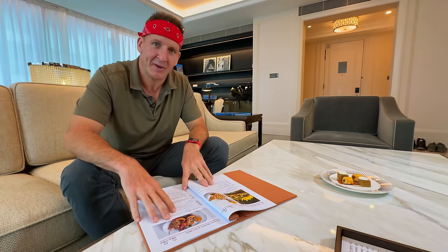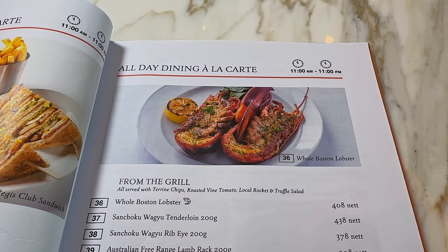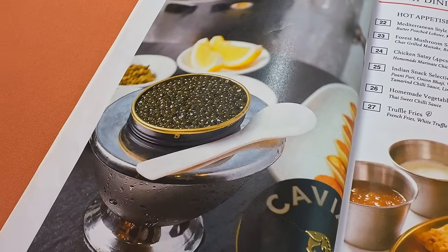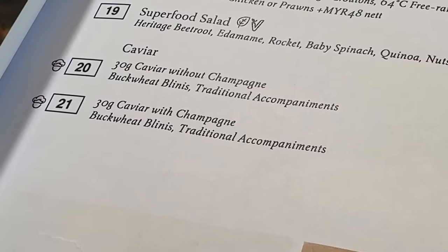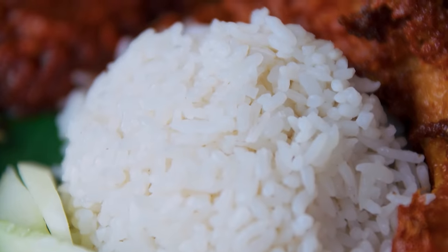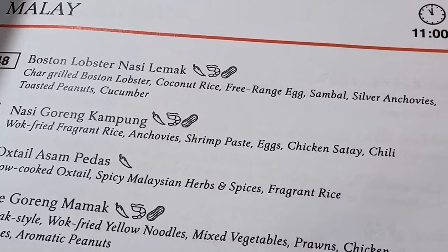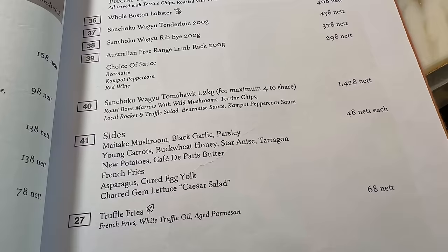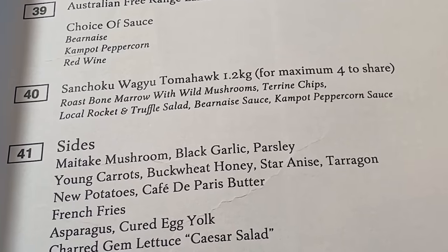Right here we have the room service menu and I am a big fan — they don't make you scan some QR code and they've got pictures. For lunch I'm going to need a little bit of an appetizer. Caviar with champagne — buckwheat bellinis and traditional accompaniments, only 30 grams and it's almost $300. Definitely starting with that. After caviar you can get a Boston lobster nasi lemak. And the other most expensive thing I could find is the Sanchoku Wagyu Tomahawk — just over two pounds, coming in at $305. This is absolutely going to be the most expensive round of room service I've ever ordered in my life.